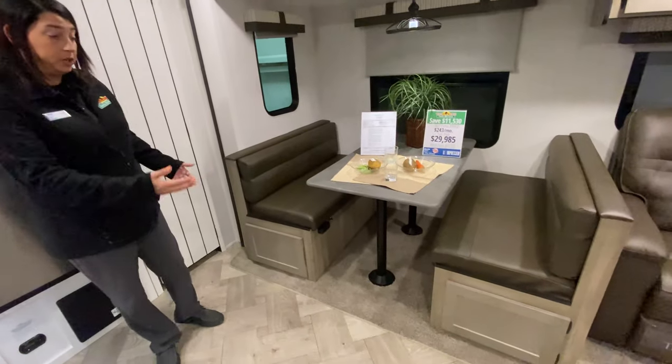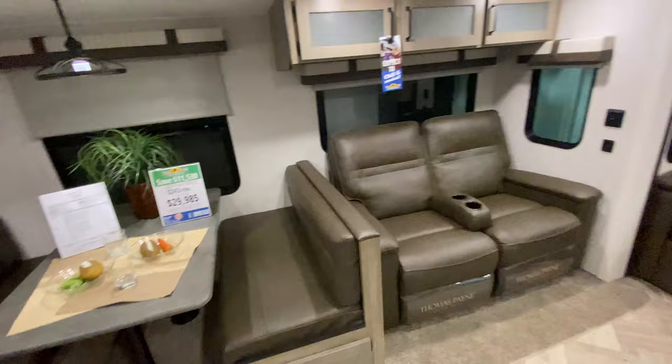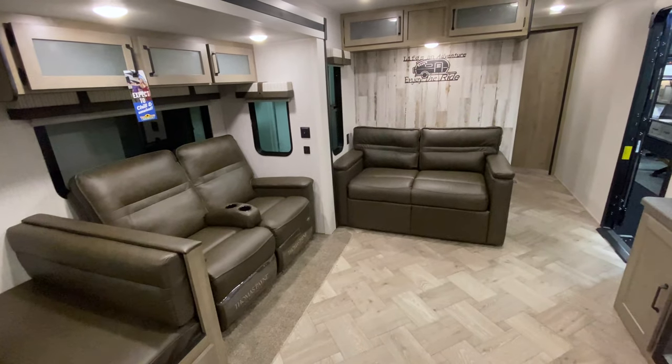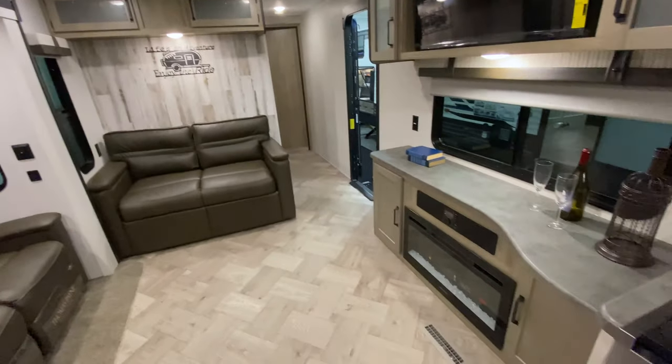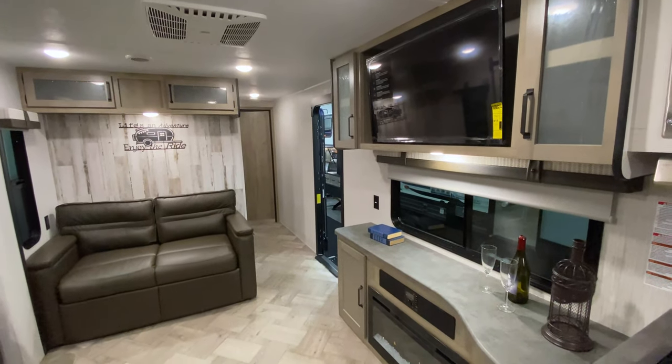It's got the dinette with storage under both sides, theater seating, and you also have a tri-fold sofa, so that's an additional sleeping area too. Your entertainment center is directly across from your theater seating with the fireplace and the big TV.